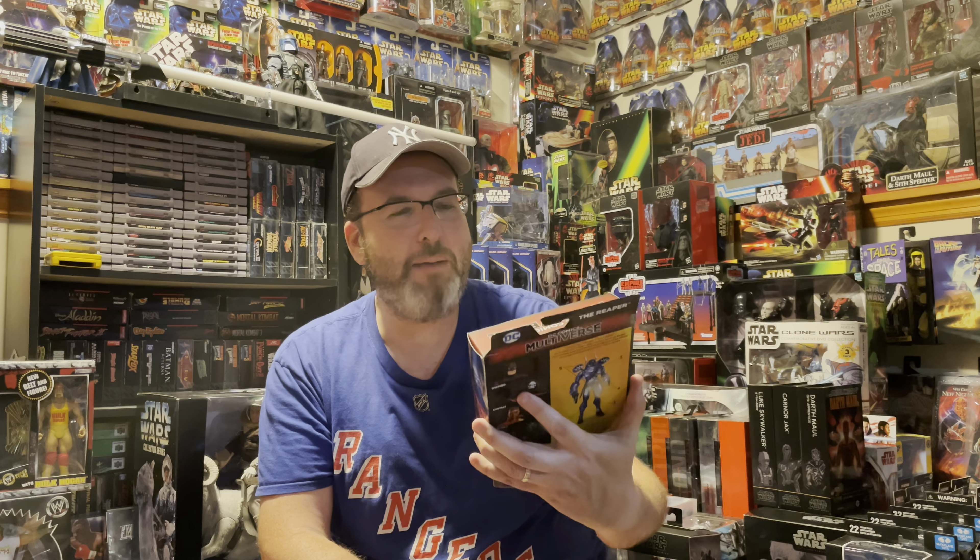Next is some DC stuff. First up I got this from Needless Toys — it is from Batman Year 2, The Reaper, one of my favorite Batman storylines. A really nice figure. If you guys have never read Batman Year 2, I highly recommend it. It's a great story and the Reaper is a great villain.